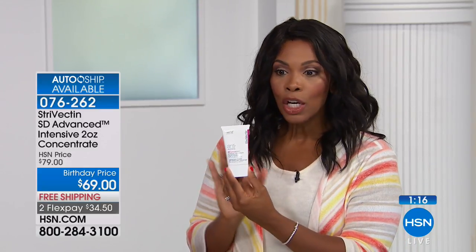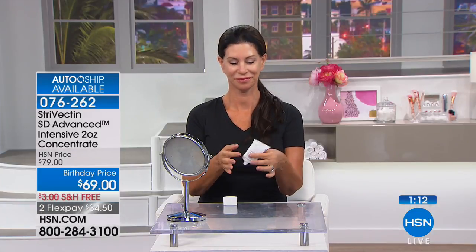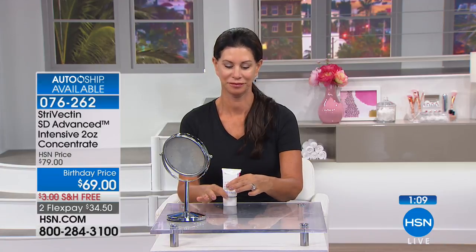You get the full size. You get it at a birthday price — it's not always going to be that price. So if you want to try it, do it. If you want to get it on auto ship, do that as well. We have fewer than a thousand of these to go around, and there are other shows today.